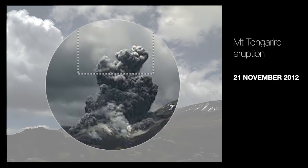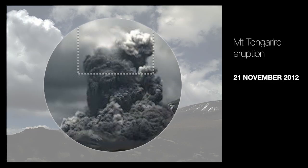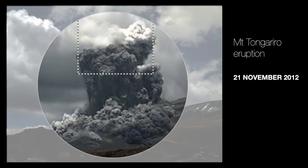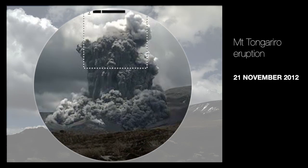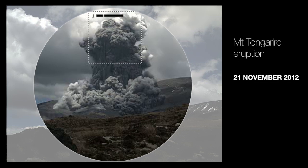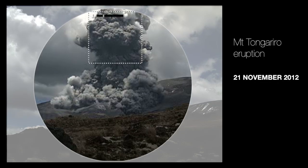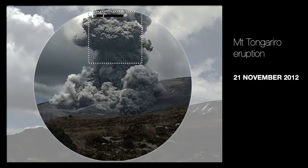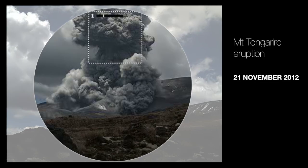At that stage you'll see the bottom of the eruption column starting to expand as material falls back down onto the ground, and it starts to flow out horizontally. You'll see one lobe going out to the east on the left-hand side of the image developing quite rapidly, and another lobe developing towards the camera — expanding and coming towards us as a ground-hugging pyroclastic density current.